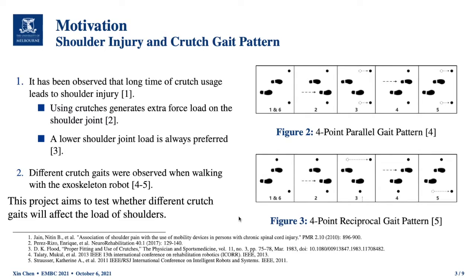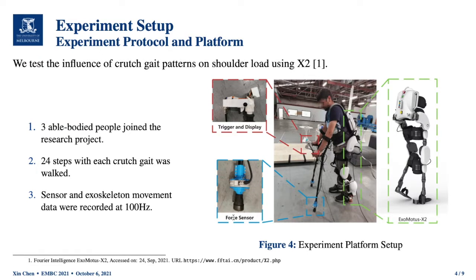This project aims to test whether different crutch gait patterns will affect the load on the shoulder. To test this, we examined the influence of crutch gait pattern on shoulder load using the Exoskeleton Robot X2. This is the test platform we built. In this test platform, we have a customized crutch and an exoskeleton robot. The customized crutch is instrumented with a trigger, a display, and a force sensor. The trigger controls the exoskeleton movement and the display shows the current and next movement states of the exoskeleton robot.